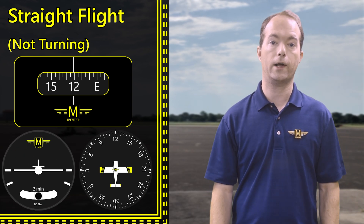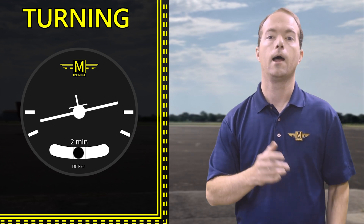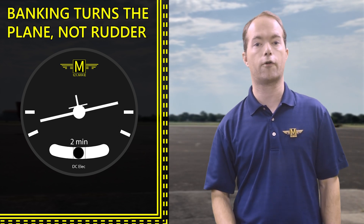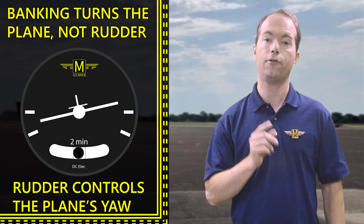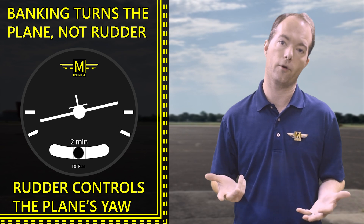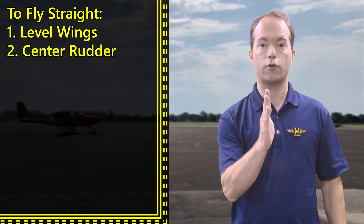You can also use your turn coordinator to discern if you're turning. If you're in coordinated flight and one of your wings is lower than the other, odds are you're turning. Banking is what turns the aircraft, not the rudder. The rudder is used to control yaw, not turn the plane. To fly straight, you level your wings and center your rudder.